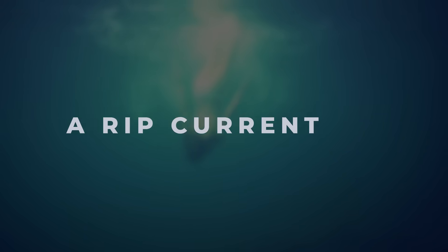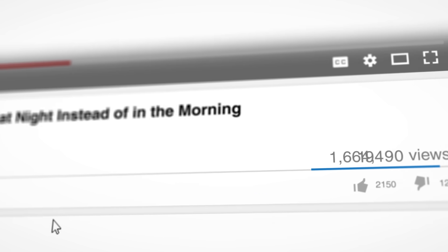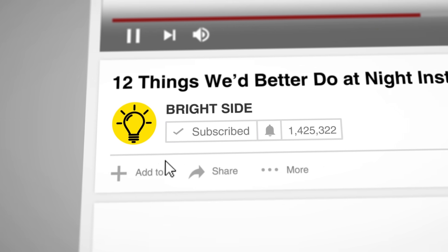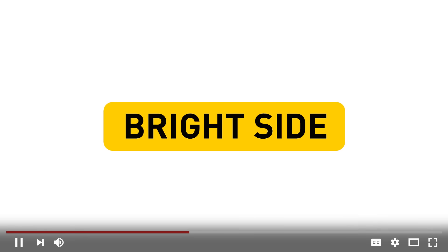We're going to tell you everything you need to know about it in order to stay safe in ocean waters. But before we do that, take this opportunity to hit that big red button and subscribe to the Bright Side of life, and ring the notification bell so you'll always be the first to see our daily updates.